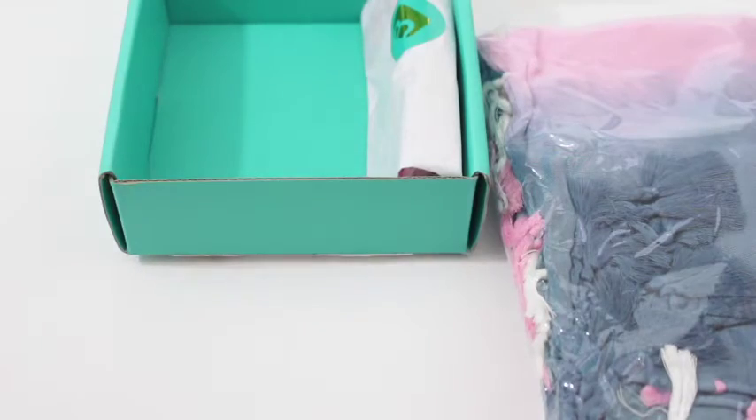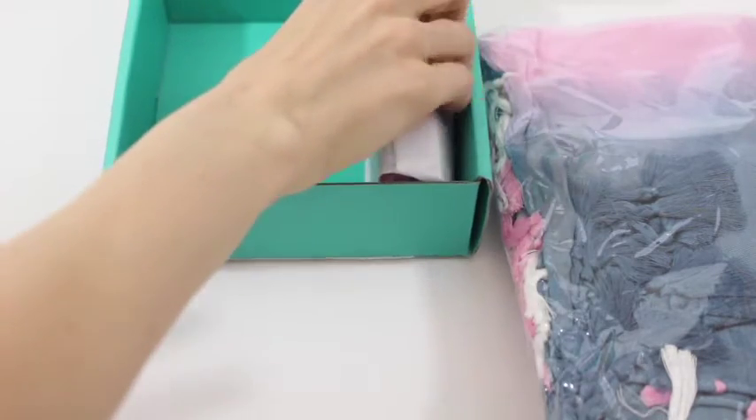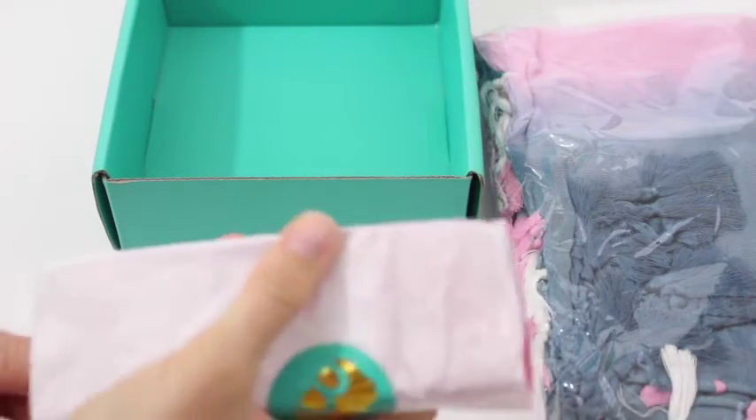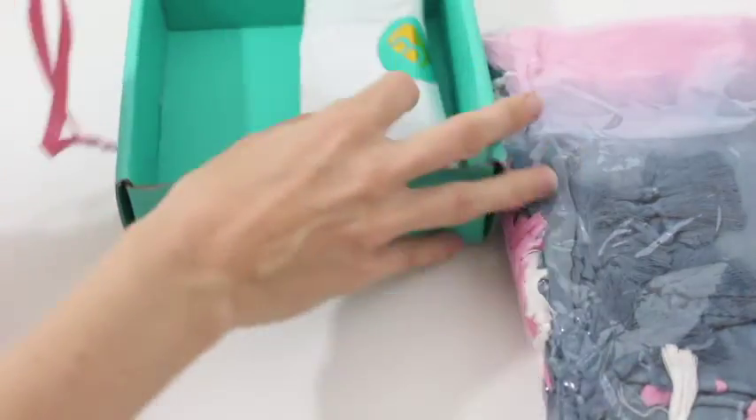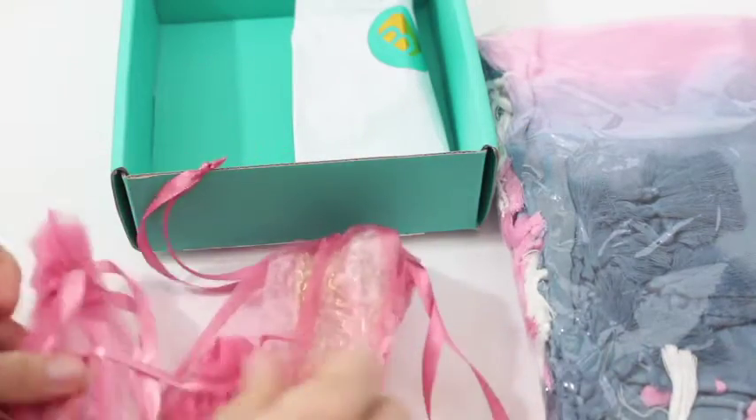So make sure you check that out. I just got a scarf in another box and I mentioned that it's summer and not really scarf weather, but I still wear scarves in the summer. Like for example going to a movie — I'll throw a scarf on and it'll keep me warm. So I am happy to receive that.